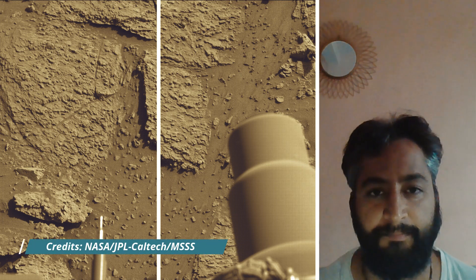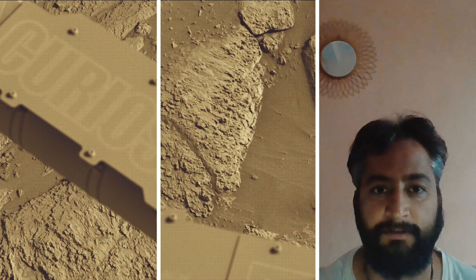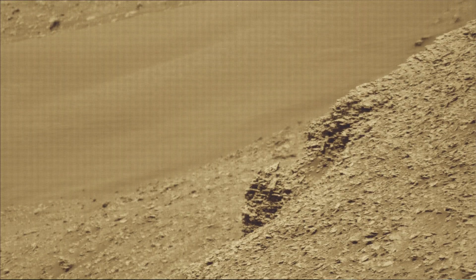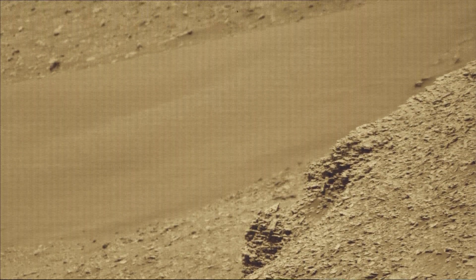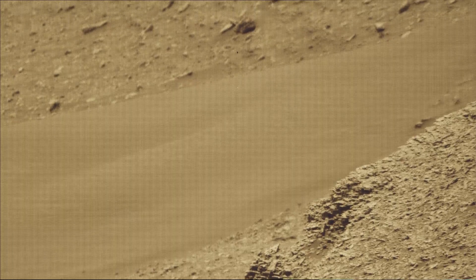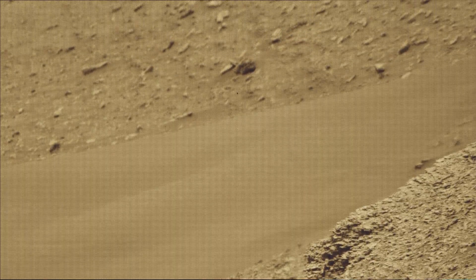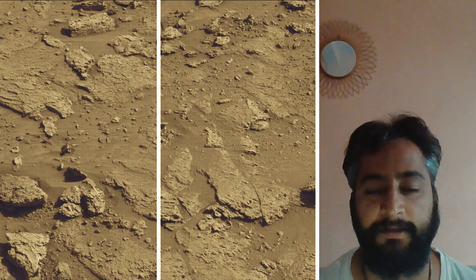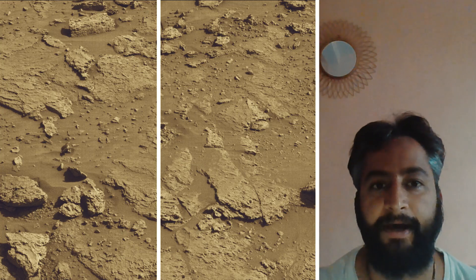These images were taken by MastCam, HazCam, and NavCam on board NASA's Mars Rover Curiosity. Curiosity Mars Rover captured most of these images on 24th September 2025, the 4,609th Martian day or Sol of the Curiosity Rover mission on Mars. All image credits: NASA JPL Caltech MSSS.